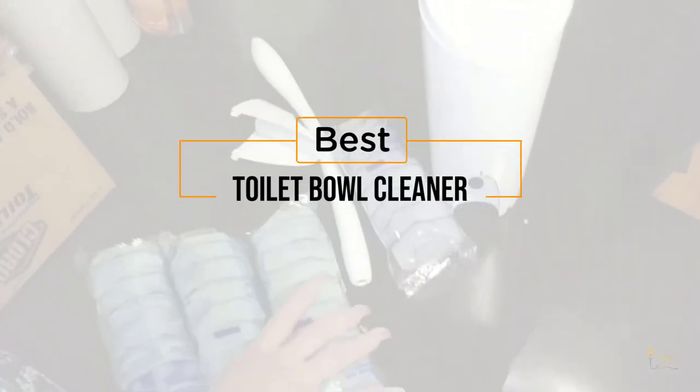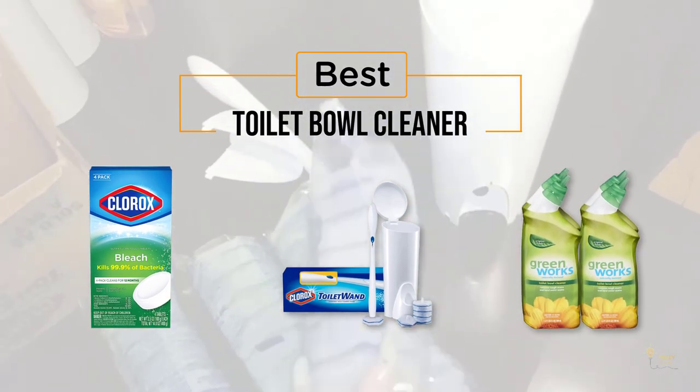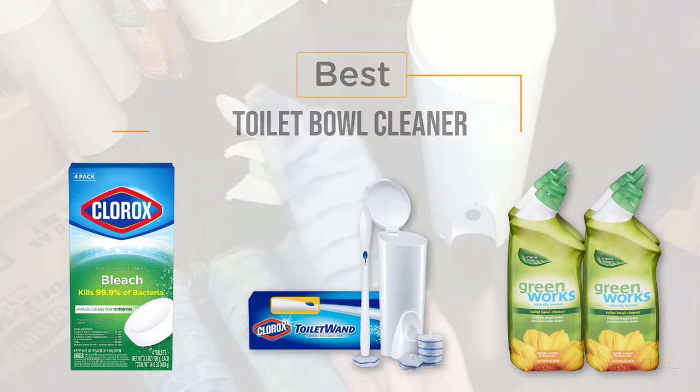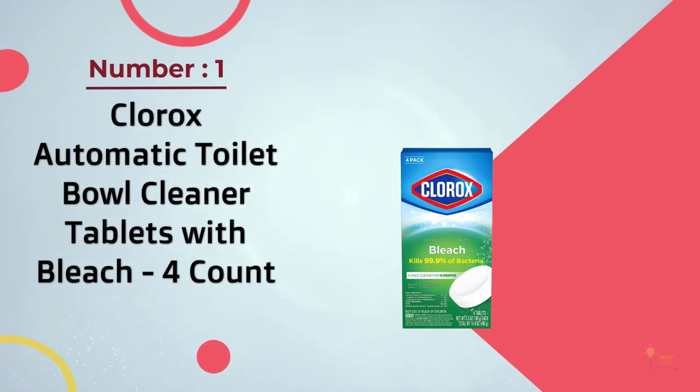If you're looking for the best toilet bowl cleaner, here's a collection you're going to see. Let's get started. At any time you can click the circle for more info and real-time deals. Number one, most popular: Clorox Automatic Toilet Bowl Cleaner Tablets with Bleach, four count.